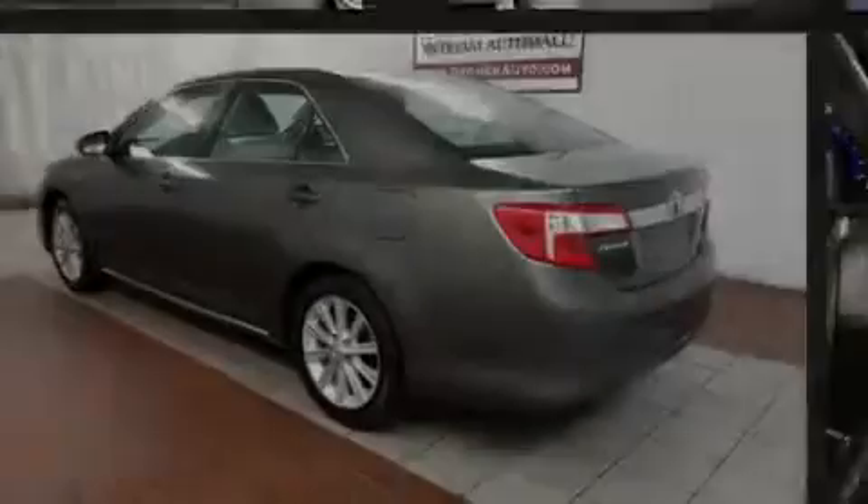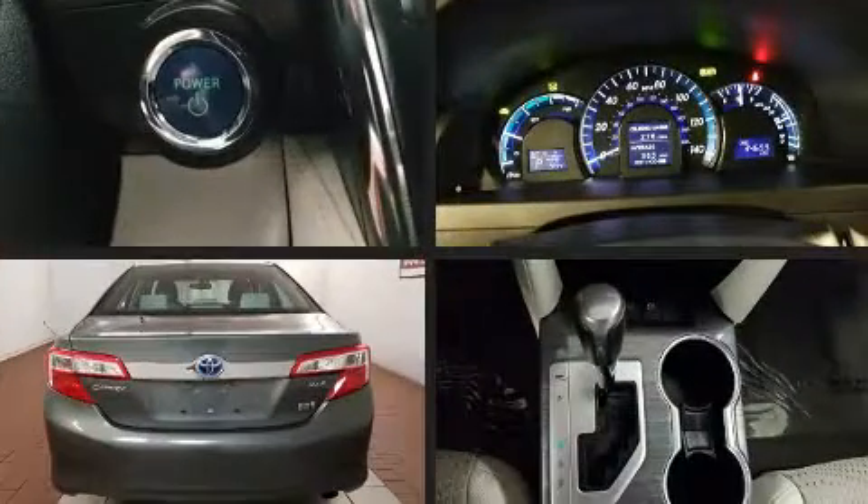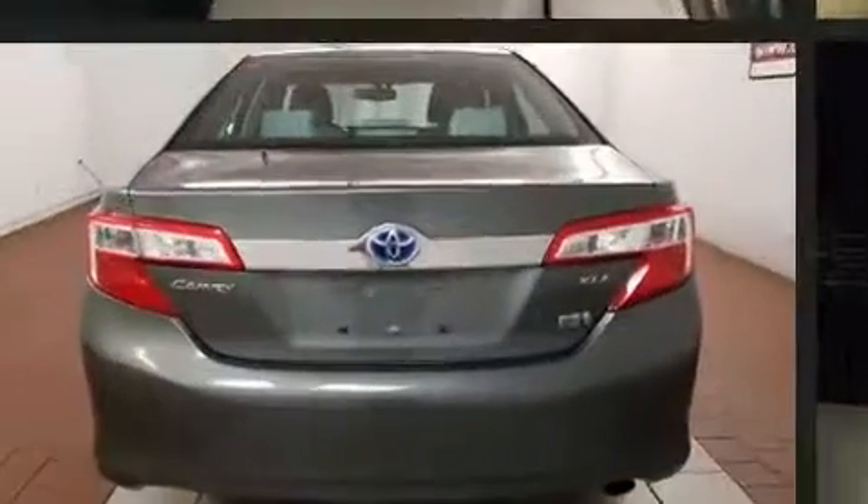Experience driving perfection in the 2013 Toyota Camry Hybrid. This four-door, five-passenger sedan still has less than 35,000 miles.